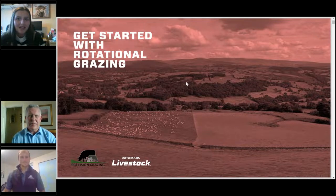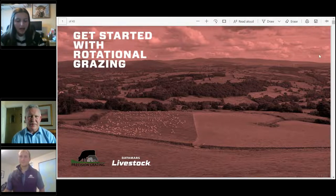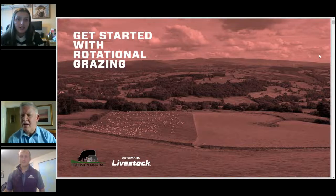Good evening everyone, and thank you again. Thanks for joining us for tonight's webinar and taking time out of your busy day. My name's Nia Davis, I'm Research and Development Officer for HCC in Wales. I'd like to bring to you tonight's webinar: getting started with rotational grazing.